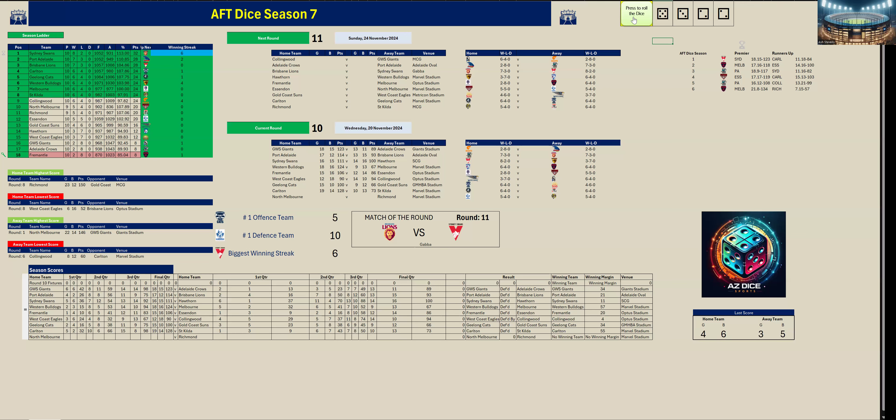Carlton kicked four goals two to St Kilda's three goals six in the last quarter.